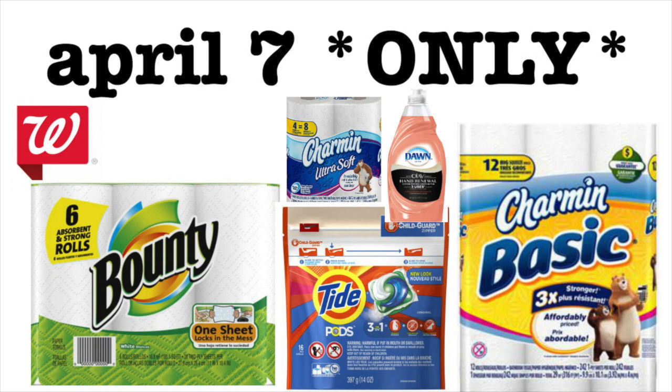We're talking two things of toilet paper, a thing of paper towels, some Tide Pods, and Dawn for like $3.60, which I think is winning all day, every day.